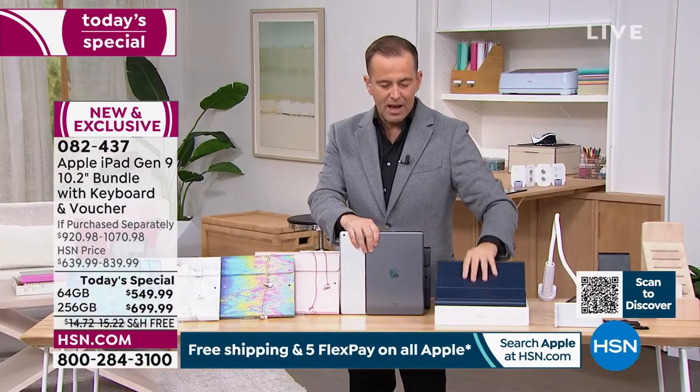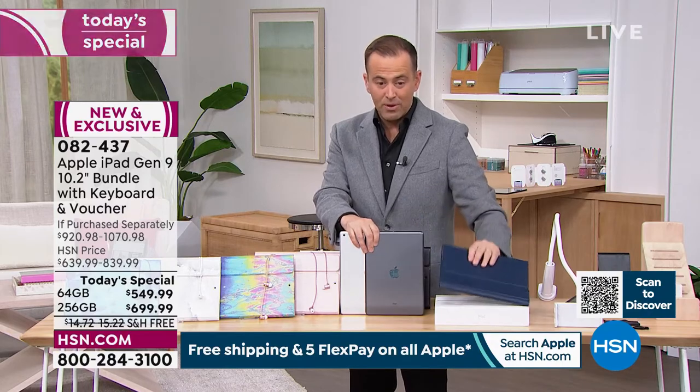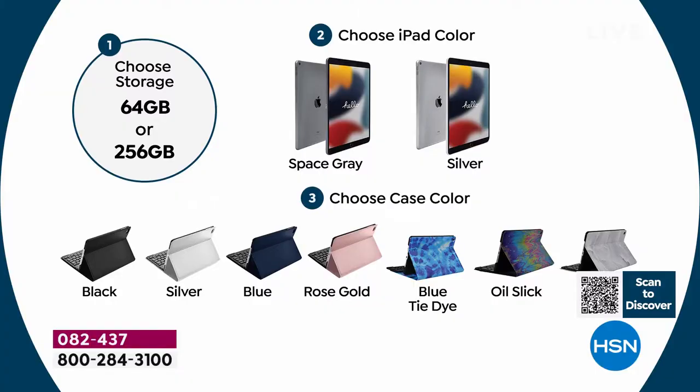I do have a navy available but not many. So you're going to choose which storage — 64 gig or 256. Then choose the iPad color, Space Gray or Silver. Then choose the case color: black, silver, blue, rose gold, blue tie-dye, oil slick, or white marble.